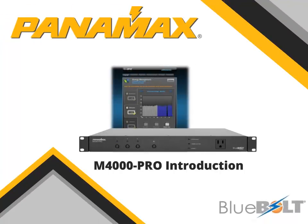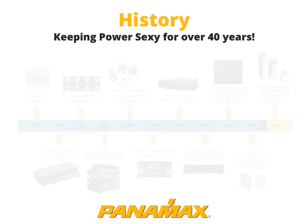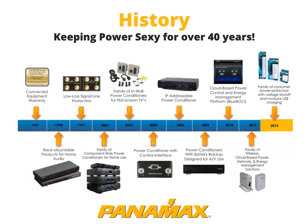Welcome. This presentation will give you an introduction to the Panamax M4000 Pro. Panamax has been at the leading edge of power protection since our first unit was developed for use by fax machines in 1975. In 1987, Panamax changed the industry's perception of power protection with the connected equipment warranty. Today, we at Panamax are continuing to revolutionize the industry with our many patented technologies and our Bluebolt-enabled products.